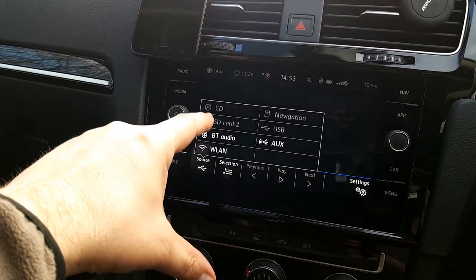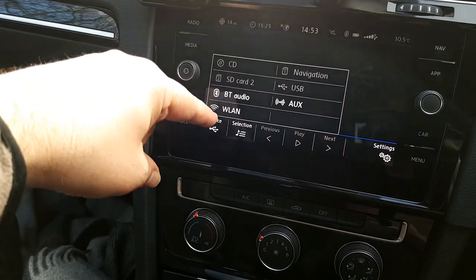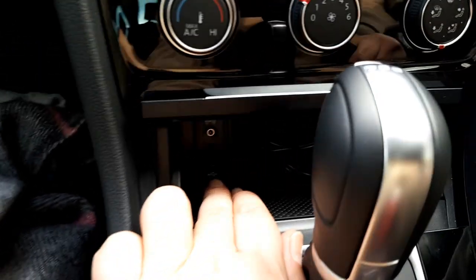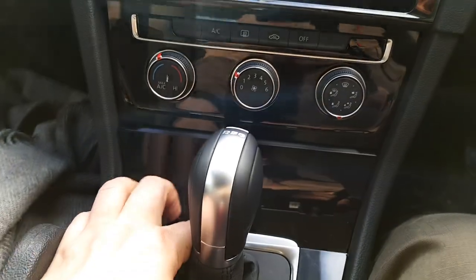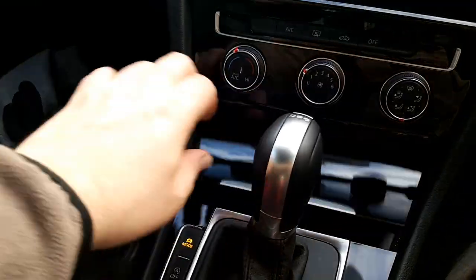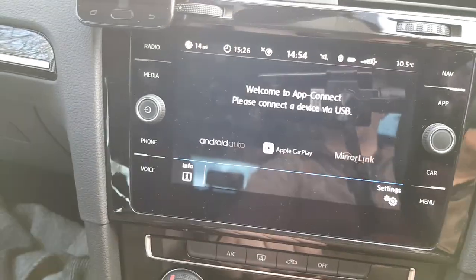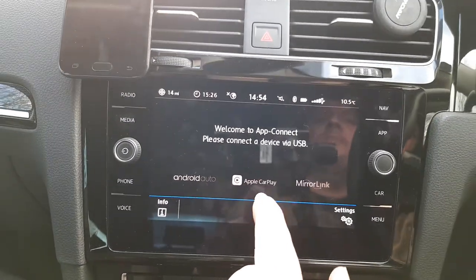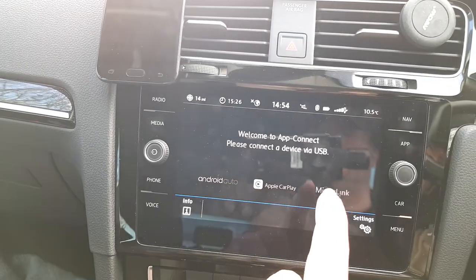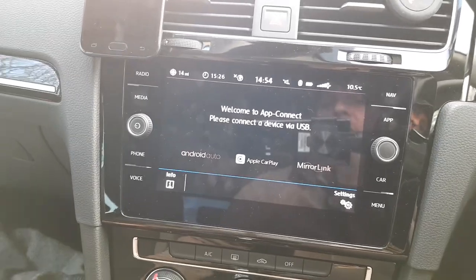Media sources include CD, SD card slot two — since SD card one has navigation — Bluetooth audio, and wireless LAN for wireless connection. There's also an auxiliary socket, a USB port, and a closeable phone compartment that fits a full-size smartphone and closes properly. You've got apps connectivity with Android Auto, Apple CarPlay, and MirrorLink. Android Auto is proprietary to about half a dozen manufacturers including Volkswagen; MirrorLink is open source used by many other manufacturers.